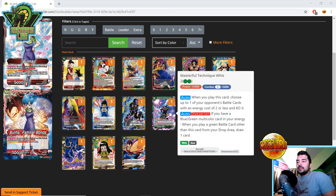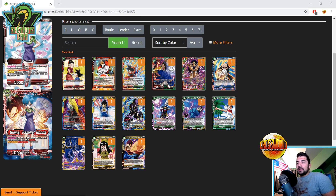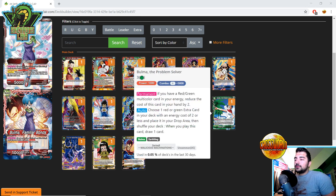Masterful Technique Whis helps with the same type of thing we talked about with Clash Coup, but it's also good for mono-green strategies — teching blue-green cards, playing Frieza Army Healing Pod. We covered this in the last video: it's an uncommon and you can loop some really powerful revival plays, reviving Beerus Godly Majesty using Frieza Army Healing Pod. Really cool combos.